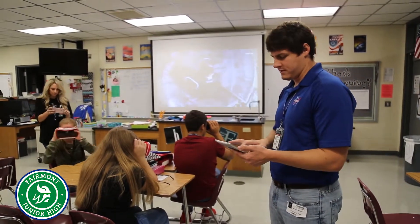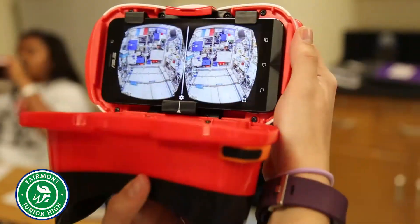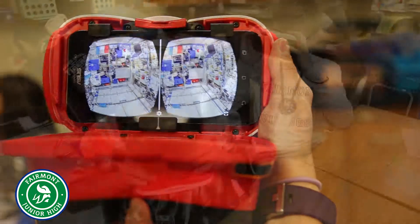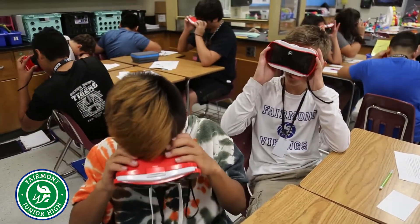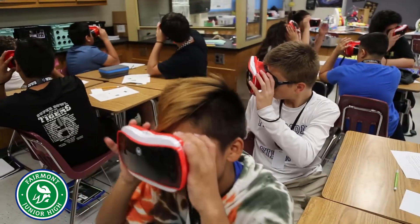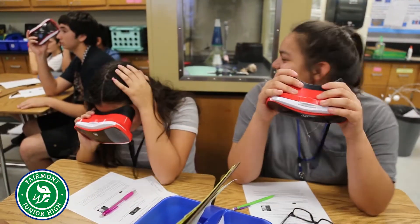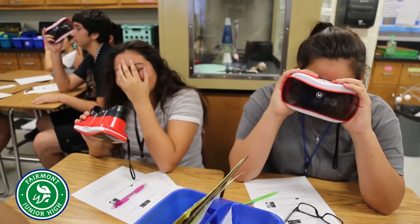VR goggles allow you to see through another perspective and explore the environment — what you're doing, what they do. What's really fascinating is all the views you get around you when you're experiencing VR goggles.